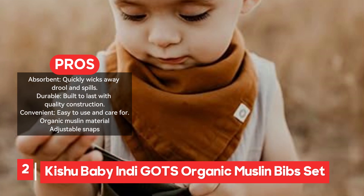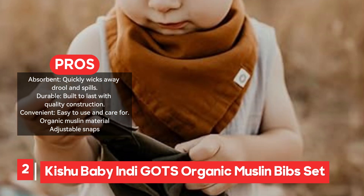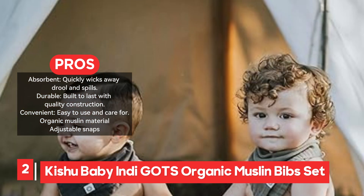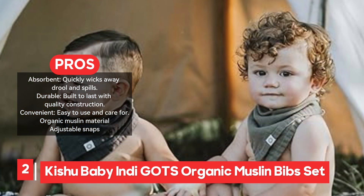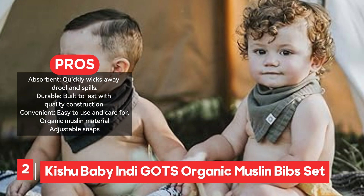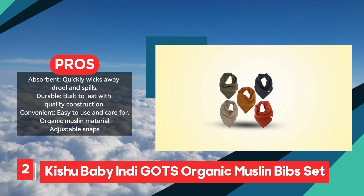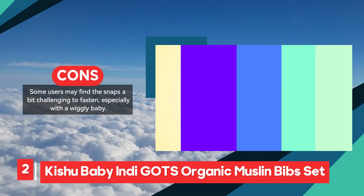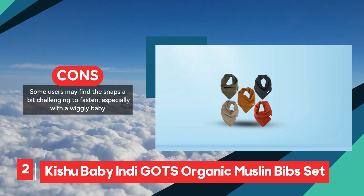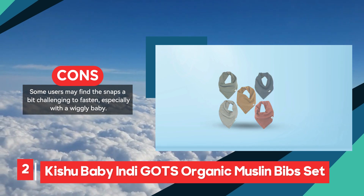The bibs are also built to last, with quality construction that holds up well after numerous washes. Parents will find them easy to use and care for, making these bibs a practical addition to their baby essentials. The only minor drawback some users may experience is the snaps, which can be a bit tricky to fasten, particularly with a wiggly baby. Despite this, the Kishu Baby Bandana Bibs offer exceptional absorbency, comfort, and durability, making them a great choice for managing drool and mealtime messes effectively.